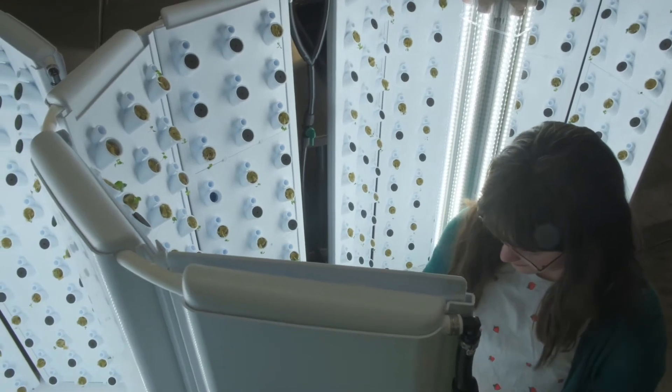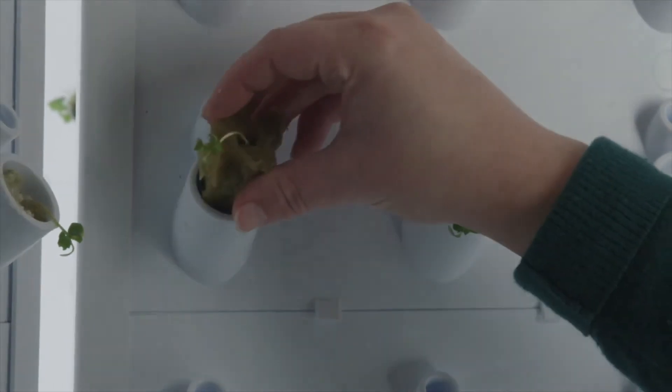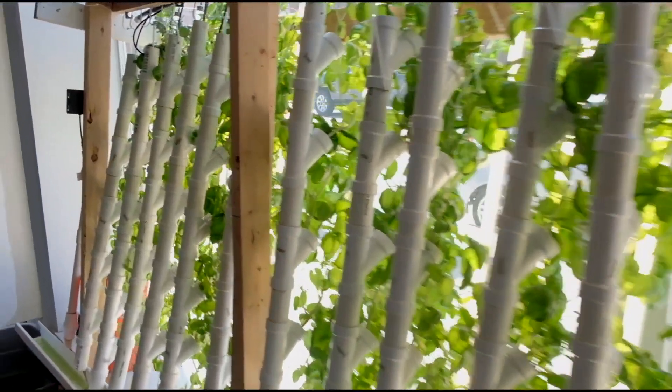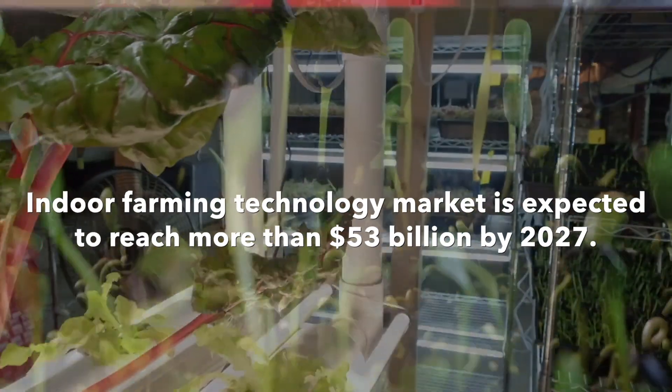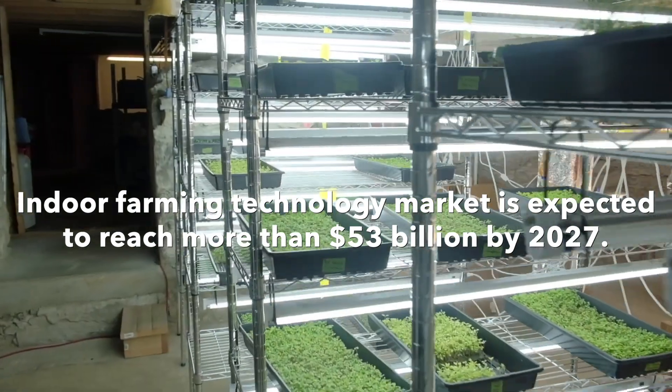Neon Greens is part of an internationally growing trend. Several area businesses use hydroponic farming, and the forecast from the Business Research Company expects the indoor farming technology market to reach more than $53 billion by 2027.